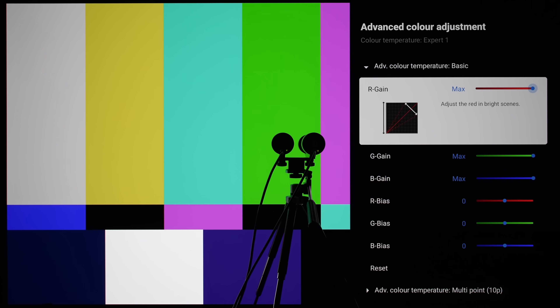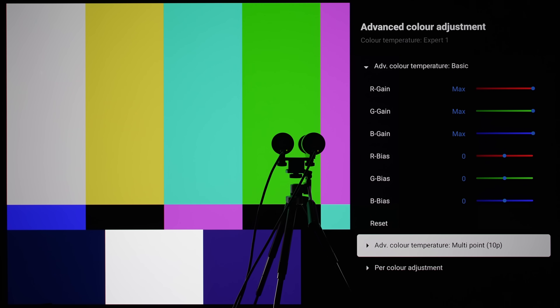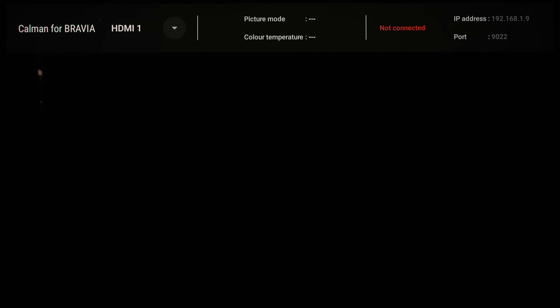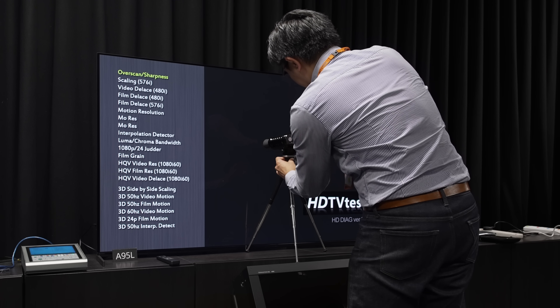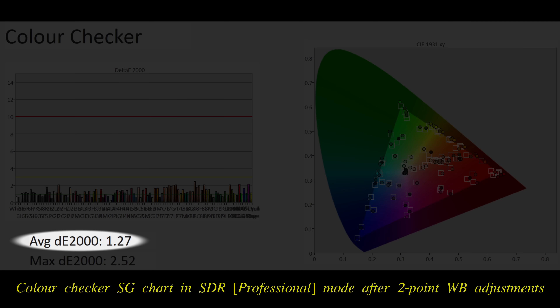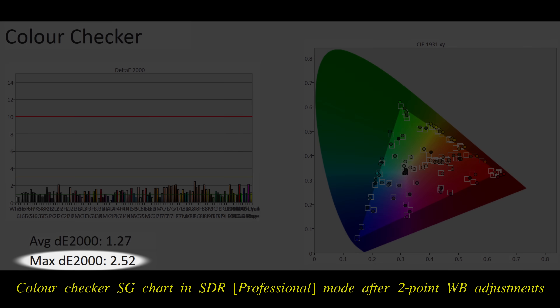Because we could not connect to the same intranet network at Sony UK's office with our own laptop, we did not manage to calibrate the A95L using the Calman for Bravia app, and only had time to carry out a quick 2-point white balance adjustment. Even so, we achieved very good SDR colour accuracy, with an average Delta Error of 1.27 on a challenging colour checker SG chart where 140 patches were measured, and no error exceeding the humanly perceptible threshold of Delta Error 3.